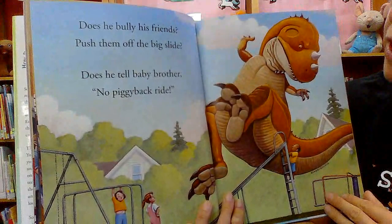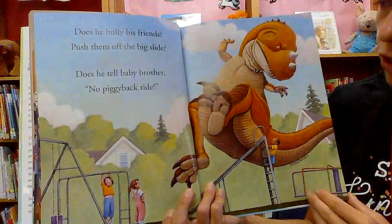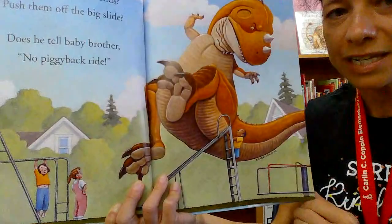'Does he bully his friends? Push them off the big slide? Does he tell baby brother no piggyback ride?' Oh no, we do have to share the big slide, and we can't push others off the slide. That would be unsafe and that wouldn't be kind.